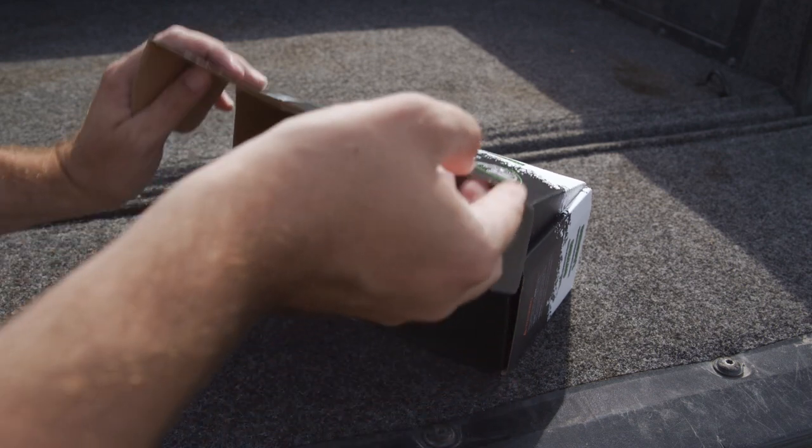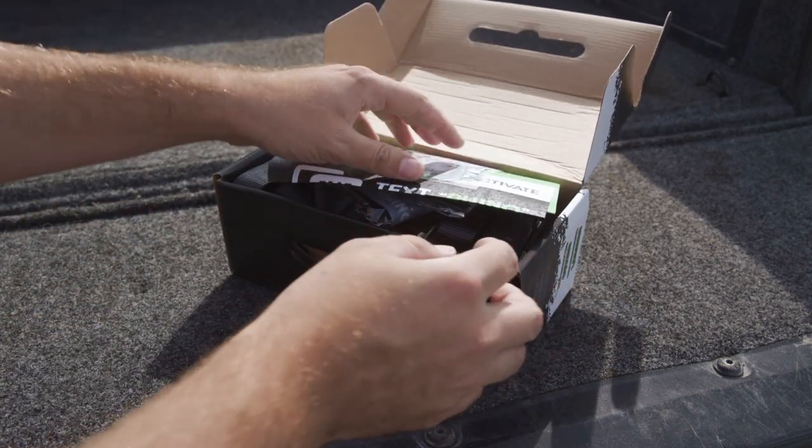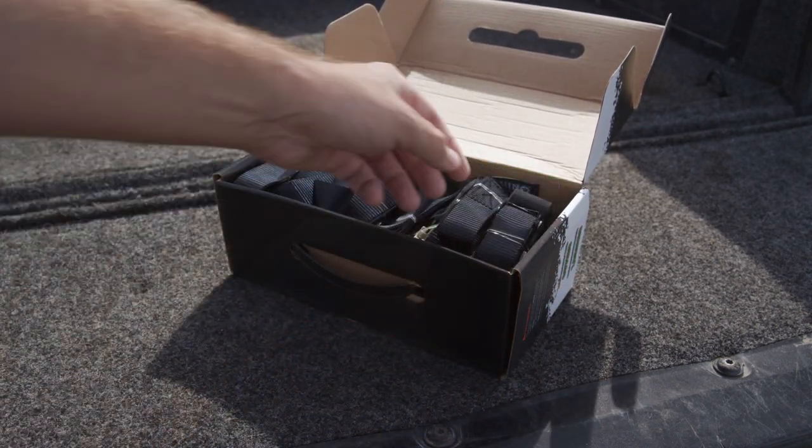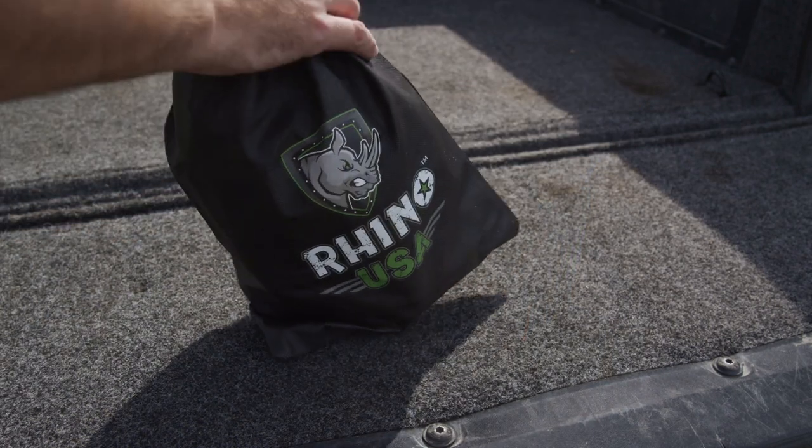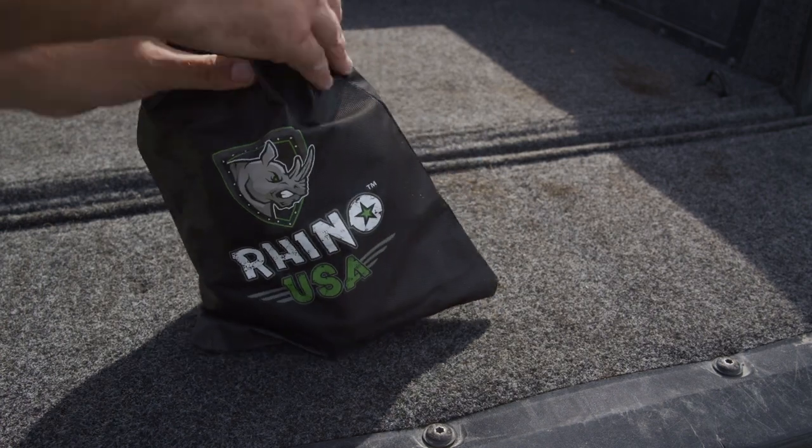This set comes with four ratchet straps, four 1 inch by 15 inch soft loops, velcro ties, and even includes a water-resistant bag for easy storage in your truck, SUV, or the trunk of your car.